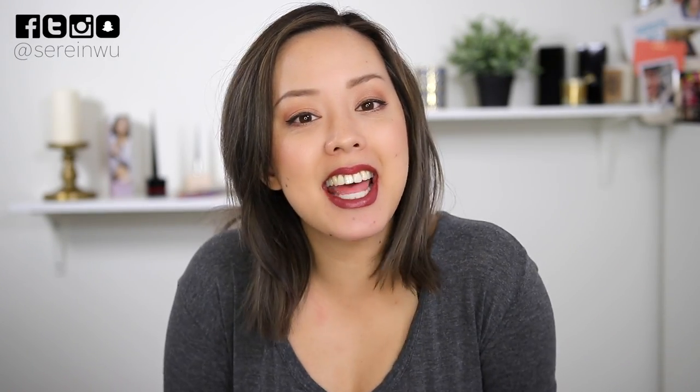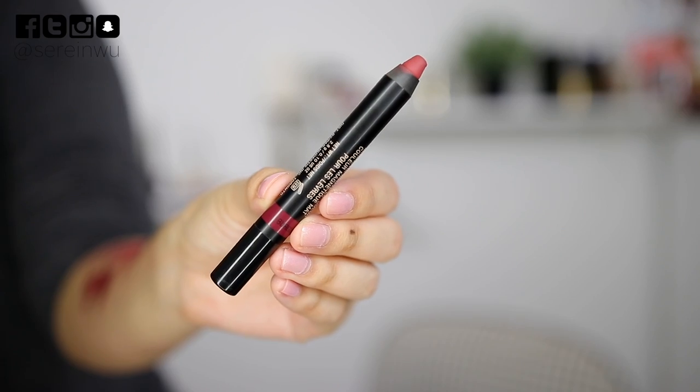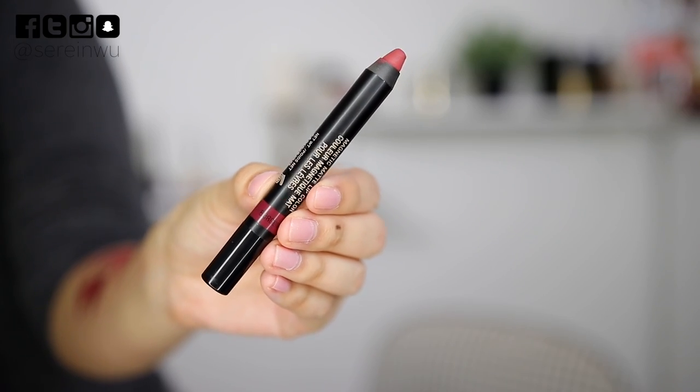Hi guys, welcome back to my channel. If you're new, I'm Serene and today is a Tester Tuesday first impression on the new Nudestix Magnetic Matte Lip Color. I'm a huge fan of Nudestix and super excited about this product.